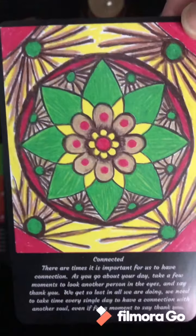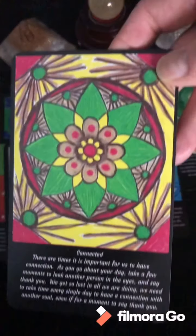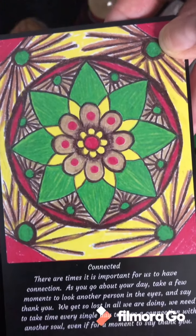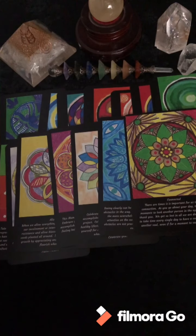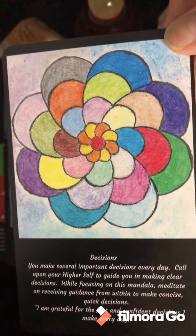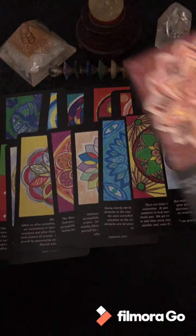Connected — I had this one made on an 11 by 14 canvas and it sold very quickly at my art show. Decisions — lots of decisions to make. These are all done with oil pastels on paper.